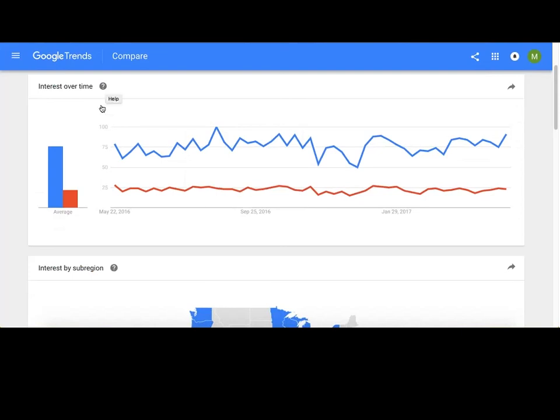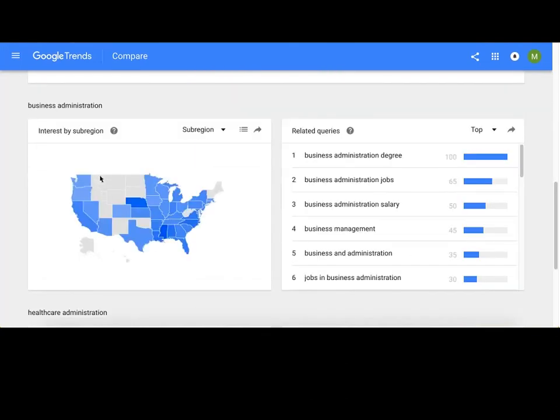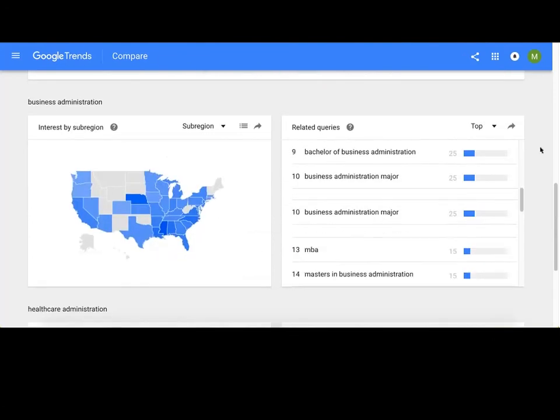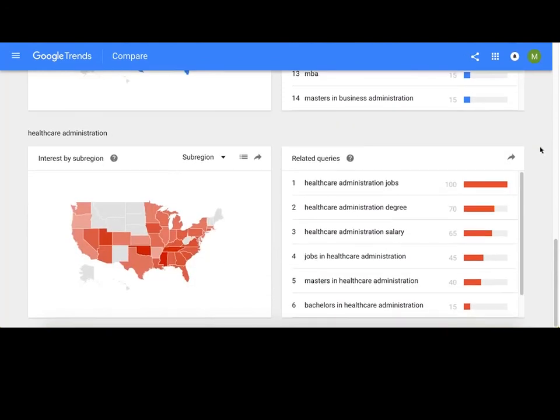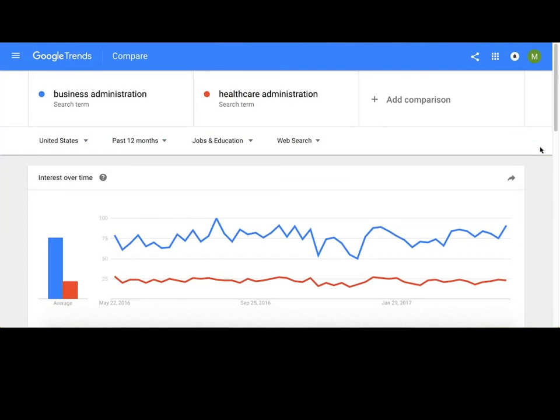All of these work on an index basis where the top maximum interest in any given time receives 100, and the rest fall out in relation to that. It shows you sub-region interest and will compare regional interest for the two topics you're comparing. For business administration, the top related query is "degree." You can do top queries or rising topics. For healthcare administration, the biggest search is "jobs" at 100, while "degree" is only at 70. You can do this for your brand name to really understand what's taking place.